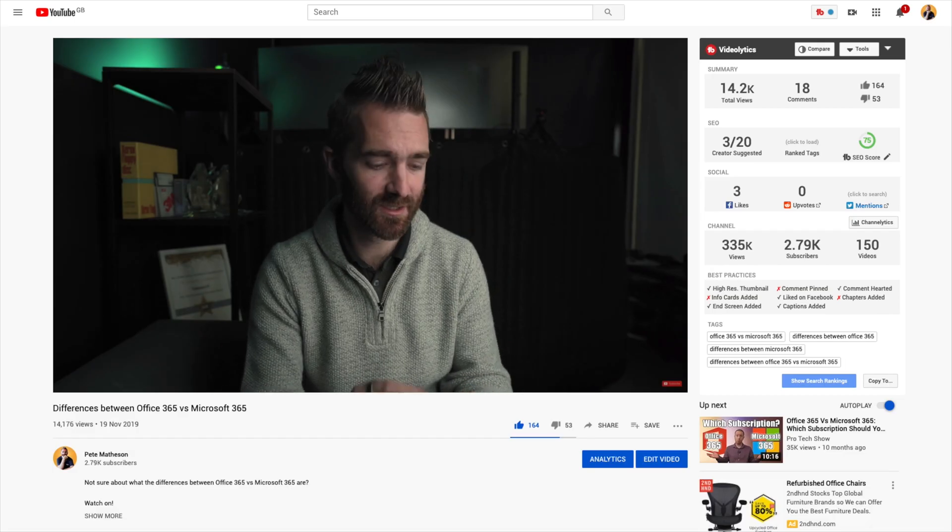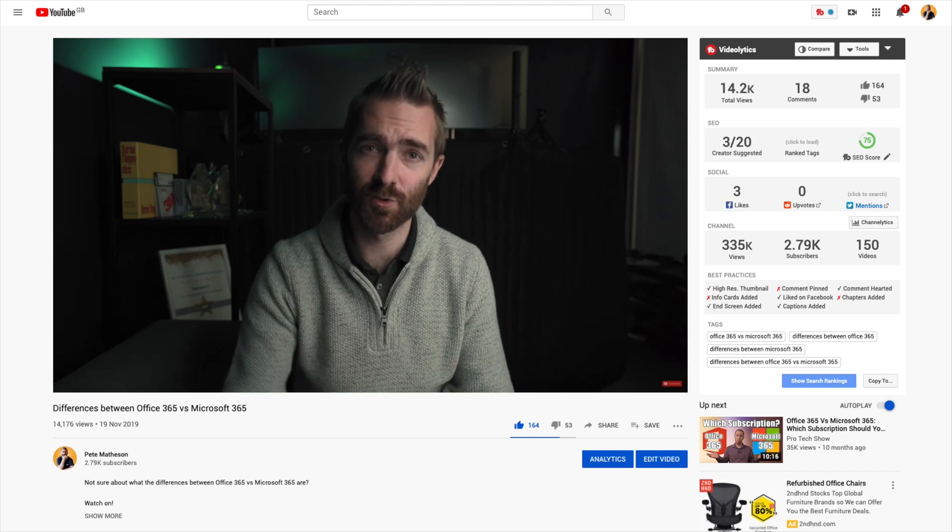You may already be aware that I have made a video about Office 365 versus Microsoft 365 right here on this channel, which I'll link to in the description below. But as Microsoft always does, they've moved the goalposts, so it's time to reshoot this whole video and explain what the new difference is between Office 365 and Microsoft 365.